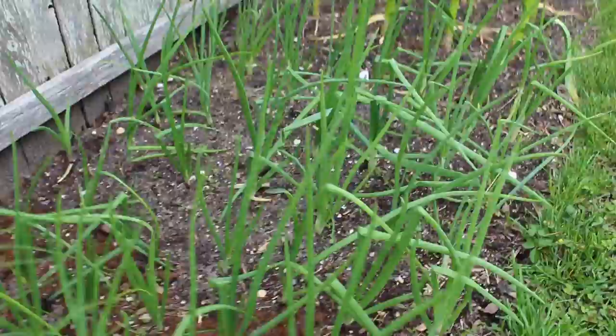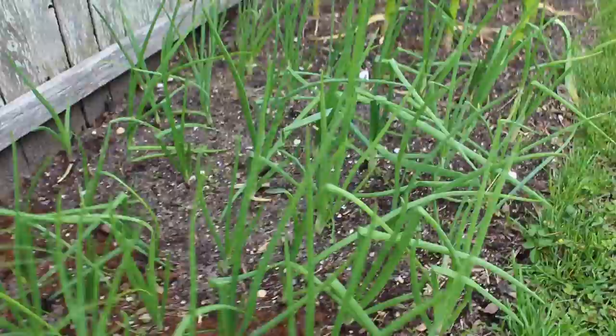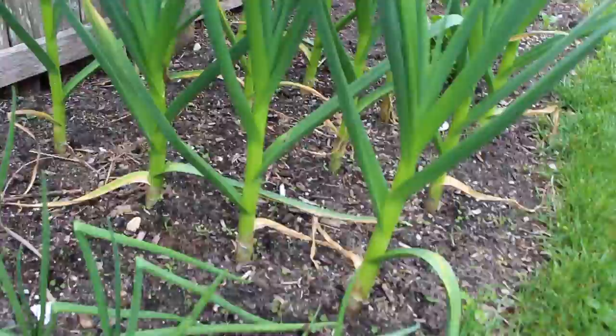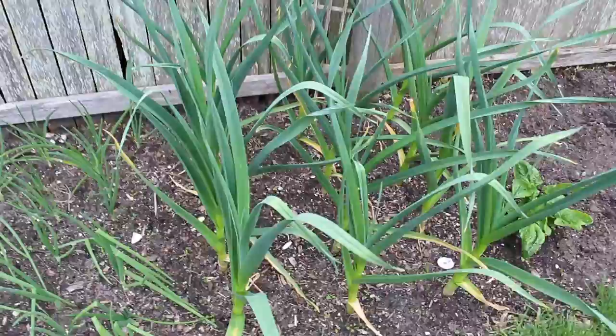Then we've got my onion bed — red onions on the left and then some yellow onions. And here we have my garlic. Garlic has become one of my favorite things to grow, probably my second favorite next to tomatoes. These are planted in the fall as bulbs and they actually grew over the winter because we had such a mild winter, and they're just looking fantastic.